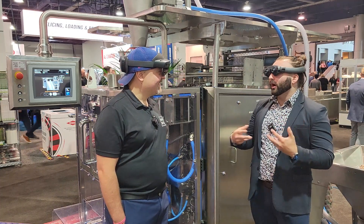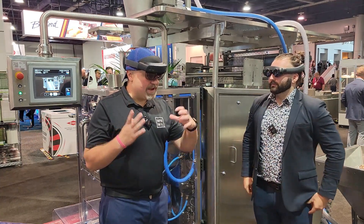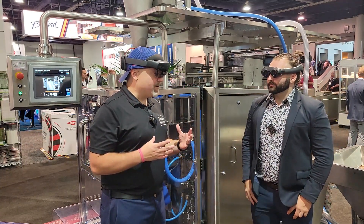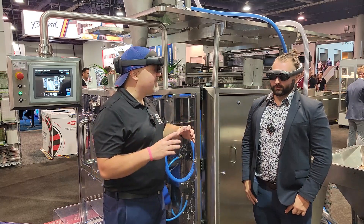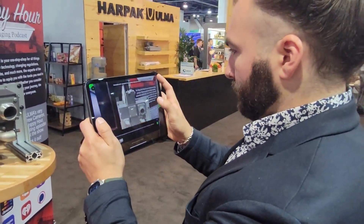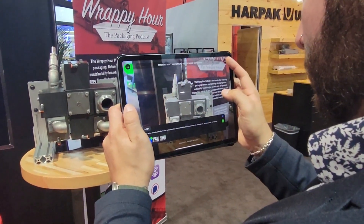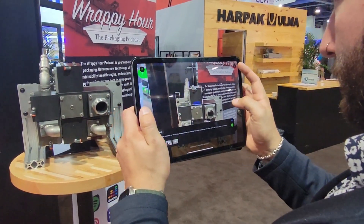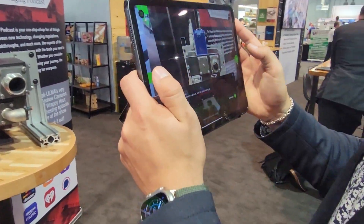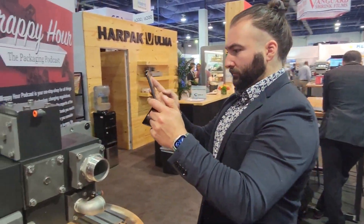It's all about on-demand knowledge transfer without limits. As the industry ages, we want to figure out how to retain the knowledge of skilled maintenance technicians who've been in the industry for 30 or 40 years. Now, all of a sudden, a young worker can put these on and take the same exact knowledge that experienced person had to service and keep this equipment up and running.